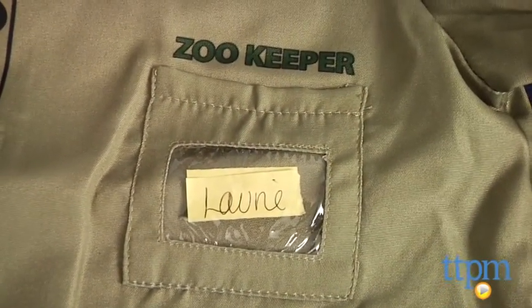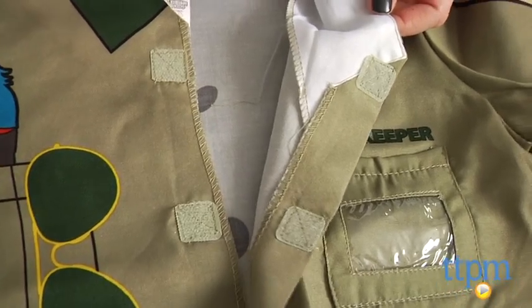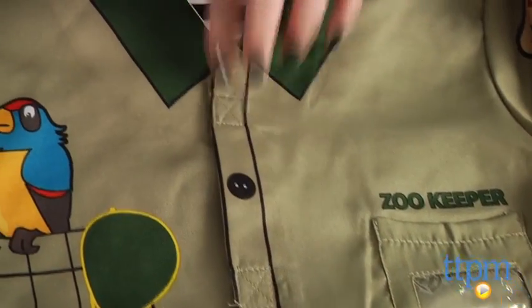This shirt slips on easily and fastens at the front with simple hook-and-loop closures. A matching green safari hat is sold separately.